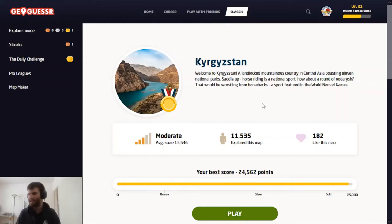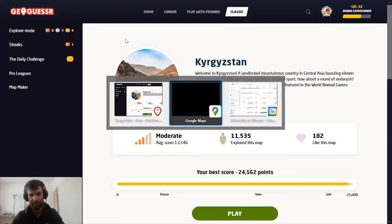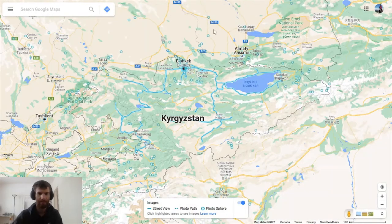Coming to you today with another GeoGuessr tips video for obscure countries that don't have a lot of coverage, where you just learn a few tips and you can start doing really well. Today I want to focus on Kyrgyzstan, a really easy country to identify. First thing I want to do is just look at the Google Maps coverage in Kyrgyzstan.